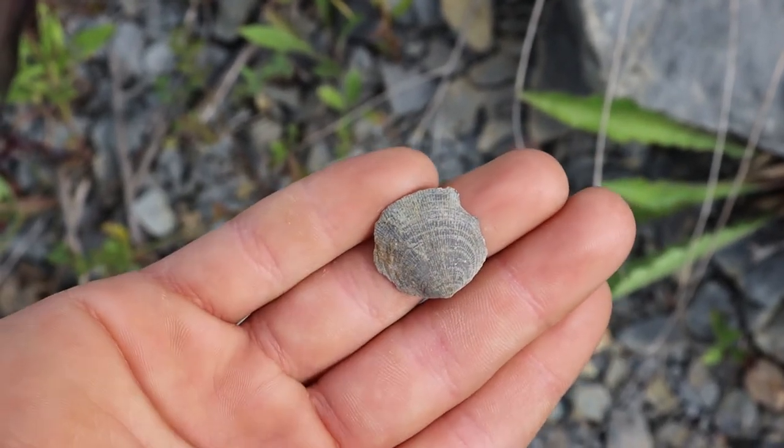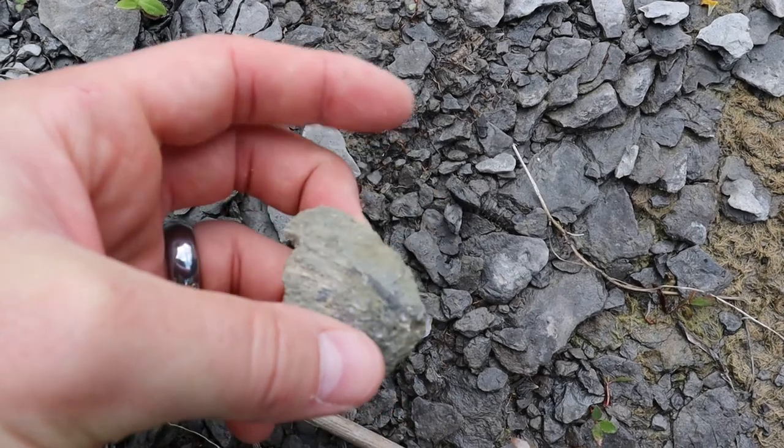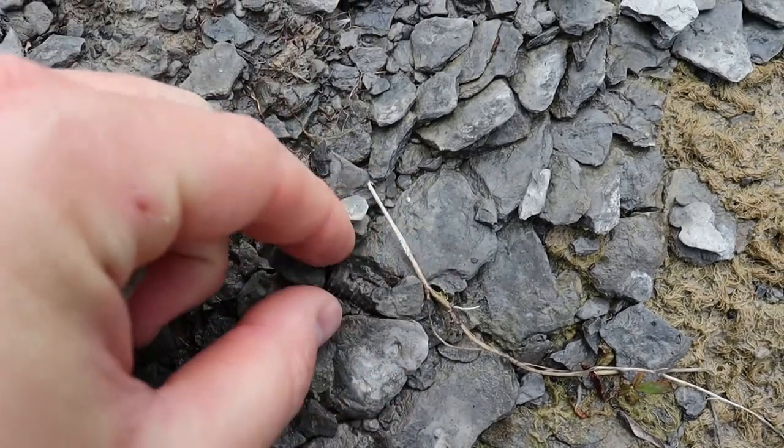There it is — there's a brachiopod. Hard to tell, but this is also another horn coral, number four. And in the picture we also have a crinoid stem.